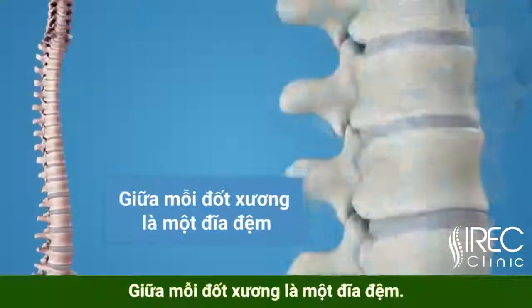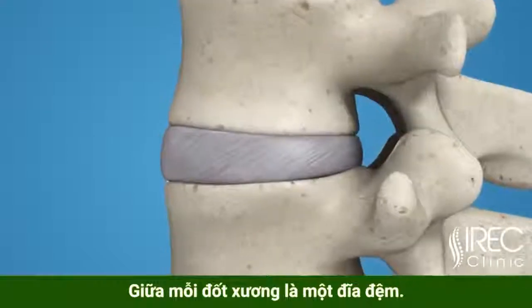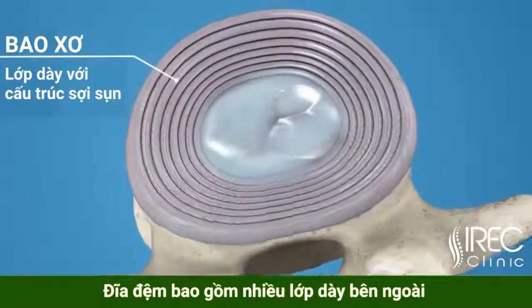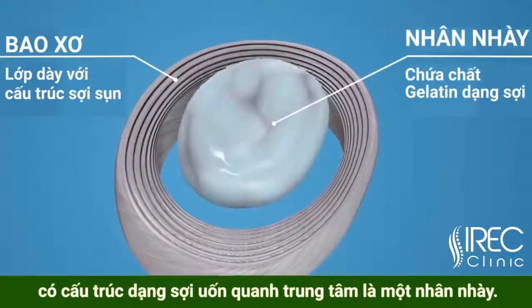Between each of the movable vertebrae is located the intervertebral disc. The intervertebral disc consists of a thick outer layer with a crisscrossing fiber structure, the annulus, that surrounds the soft gel-like center, the nucleus.